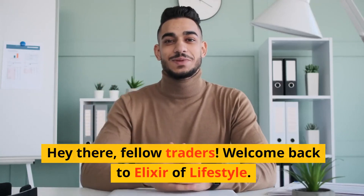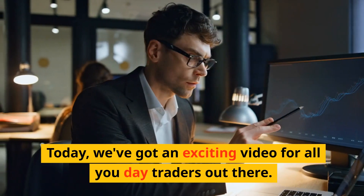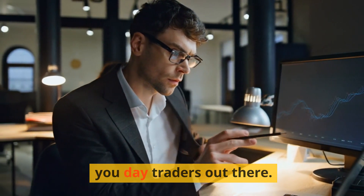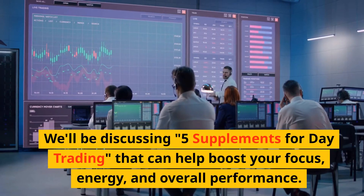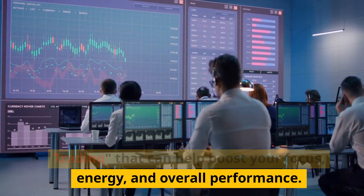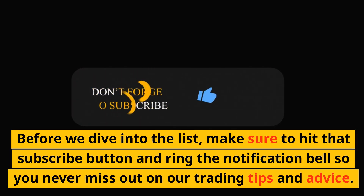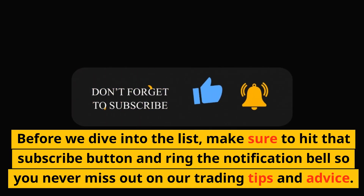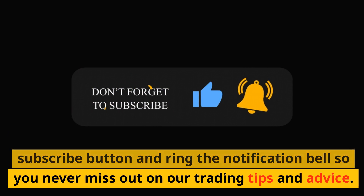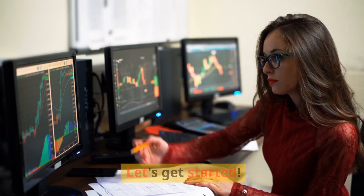Hey there, fellow traders. Welcome back to Elixir of Lifestyle. Today, we've got an exciting video for all you day traders out there. We'll be discussing 5 supplements for day trading that can help boost your focus, energy, and overall performance. Before we dive into the list, make sure to hit that subscribe button and ring the notification bell so you never miss out on our trading tips and advice. Let's get started.